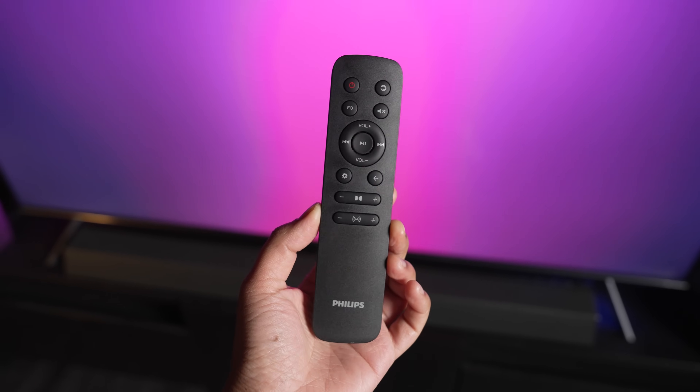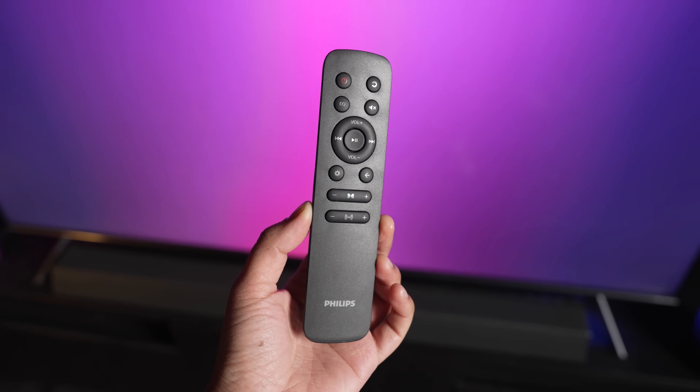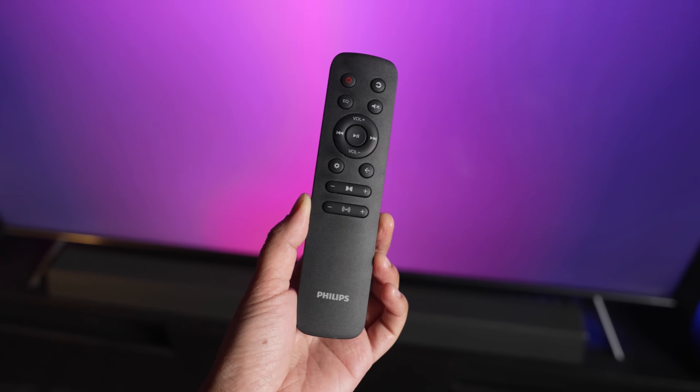As for the remote, it feels really good in hand. I like that all the buttons are very clear — you have your equalizer button, your input, volume, and even the option to control the intensity of Dolby Atmos. It's also a very clean design, and I think even someone who is not tech savvy will have a very easy time controlling this soundbar.